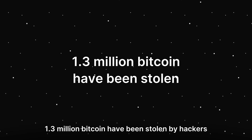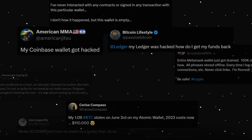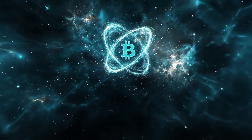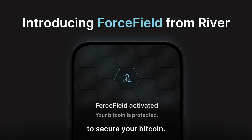1.3 million Bitcoin have been stolen by hackers and scammers over the past 15 years. Your Bitcoin should be impossible to steal. Introducing Forcefield, the new standard to secure your Bitcoin.